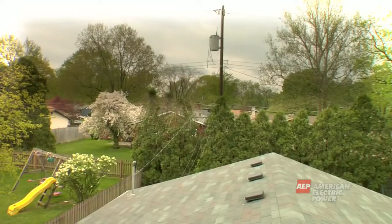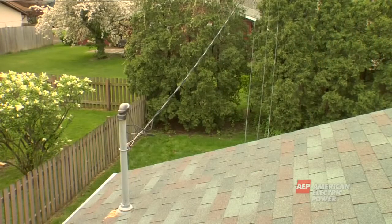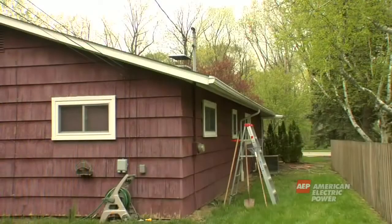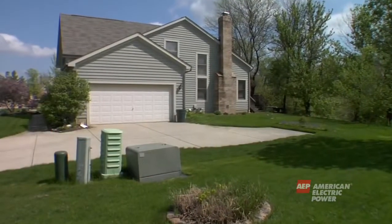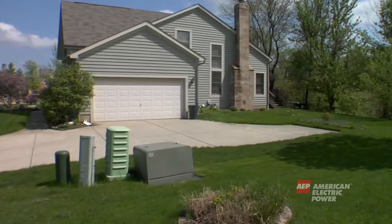If the service drop connects from the pole, it will run overhead to your home and connect to a weather head which is attached to your home. From there, the wires run down to the meter. If the service drop connects from the ground level transformer or green box, it will run underground to your meter.